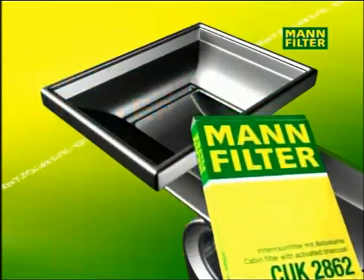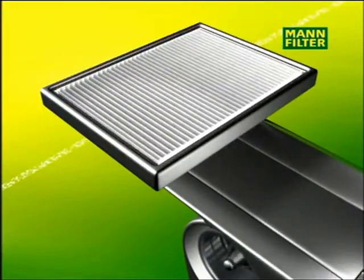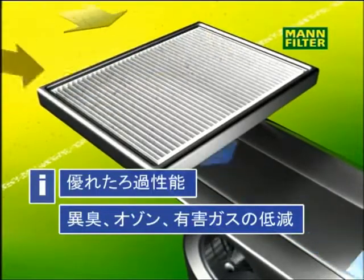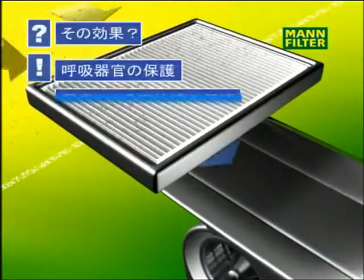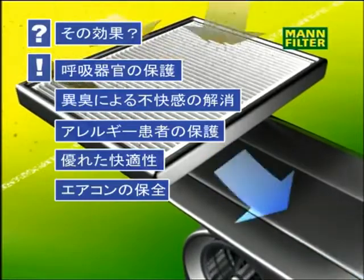The so-called combined filter is a combination particle and gas filter. Besides filtering particles, it can also absorb ozone and odours such as vehicle exhaust fumes. It thus ensures a high degree of comfort, because in addition to reducing allergic reactions, it also protects the respiratory tract and limits odours.